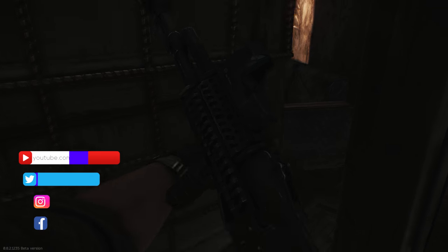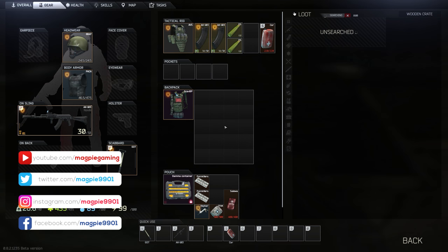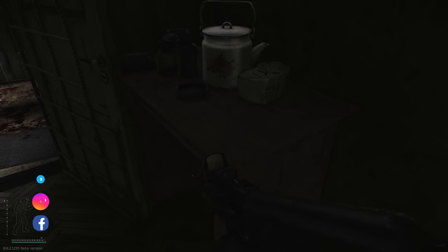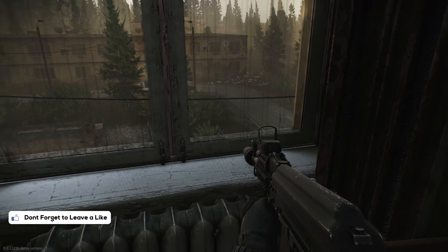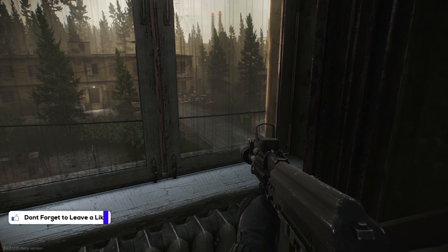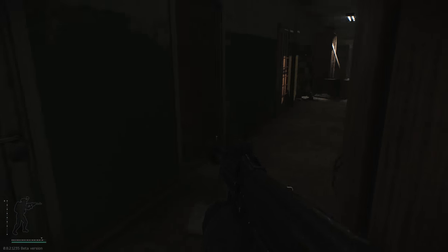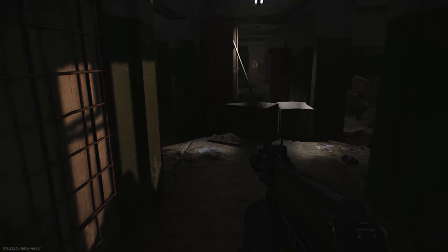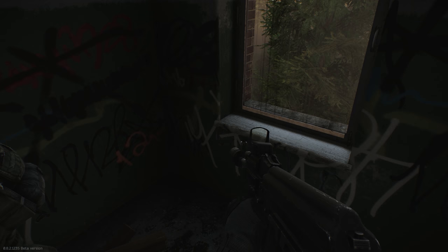Hey up everybody, it's Magpie Gaming here and in this video we're going to talk about the latest patch for Escape from Tarkov. These patches are coming thick and fast at the moment — this one takes us up to 0.8.7. We had 0.8.6 last Friday, didn't go too well, but they were quick on it, put a fix out, and we've got another patch already. So we can't be that far away from 0.9 right now, and they originally said there'd be two intermediate patches — 0.8.5 and 0.8.6 — before 0.9, but now we have 0.8.7 as well.